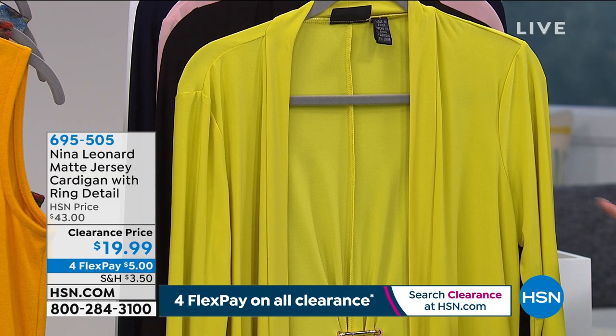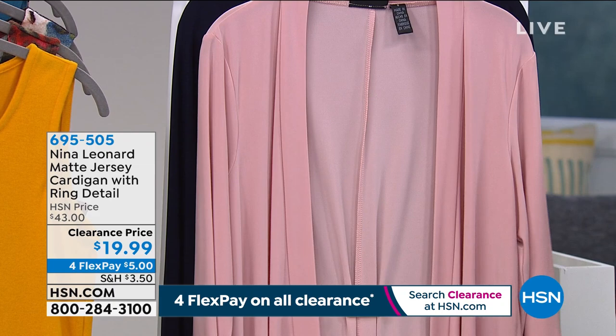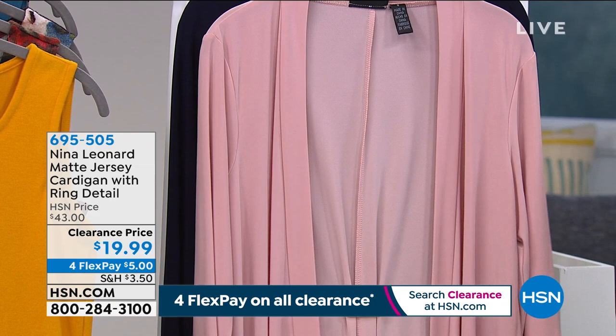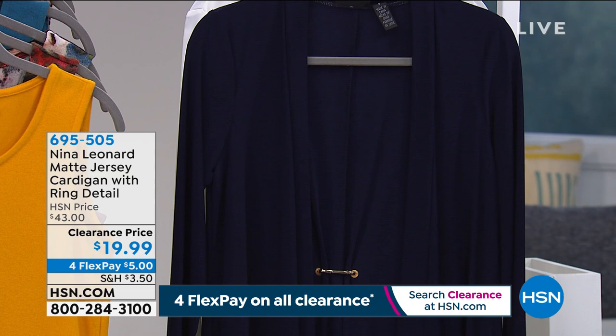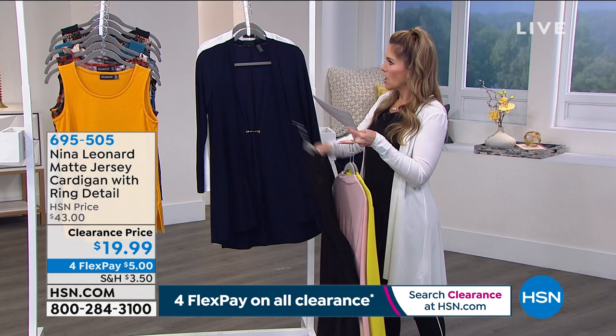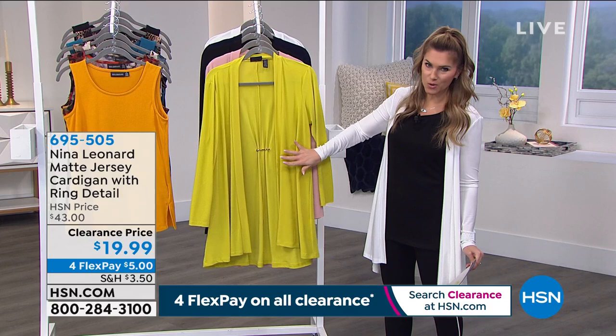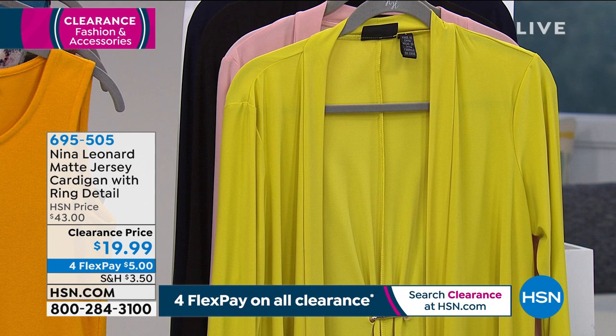Classic black — long sleeves, nice long duster length for great coverage. Here's the blush — a beautiful soft blush pink. We have a true inky navy, and then the ivory I'm wearing — a beautiful soft white. Quick update: if you want the chartreuse, we only have 50 left. Extra small through 3X, but starting to get super broken in chartreuse sizes. Check out the price point — $19.99, breaking that into interest-free credit card payments makes it $5 on any major credit card.